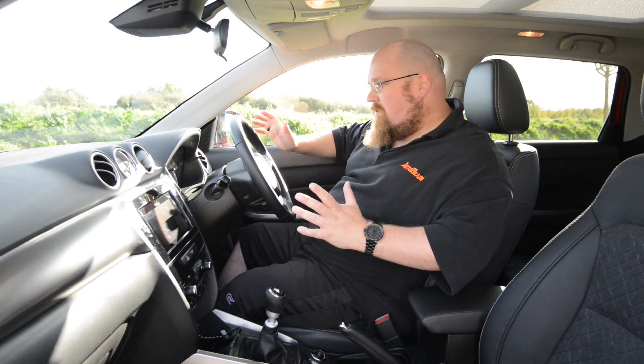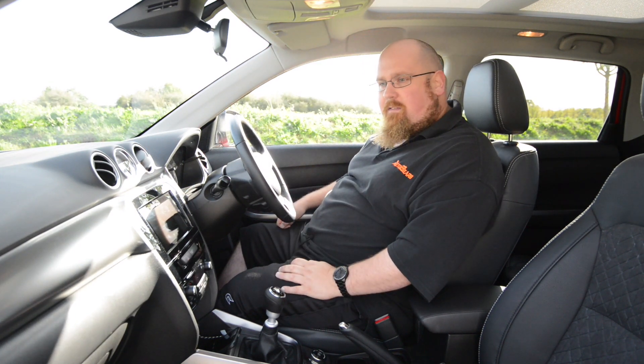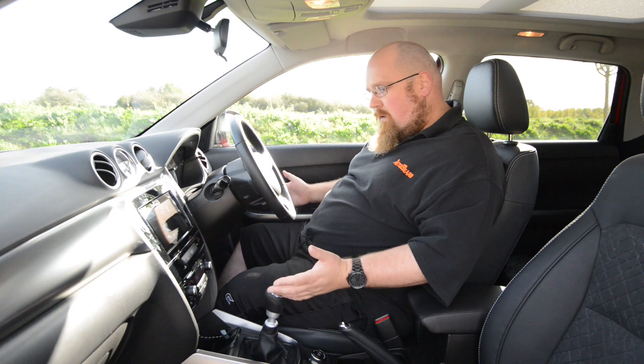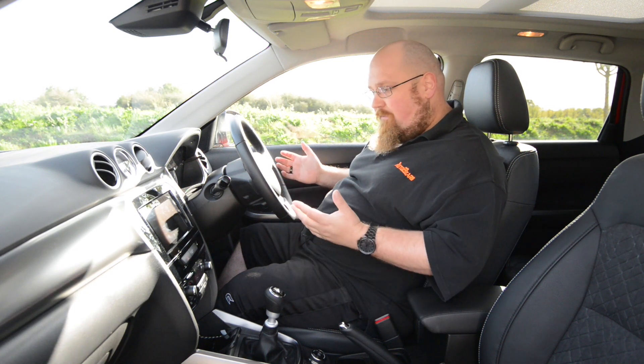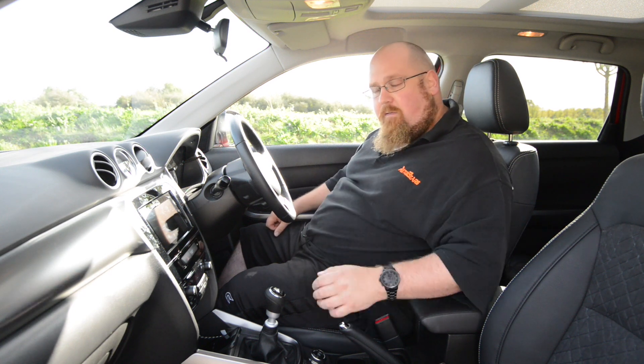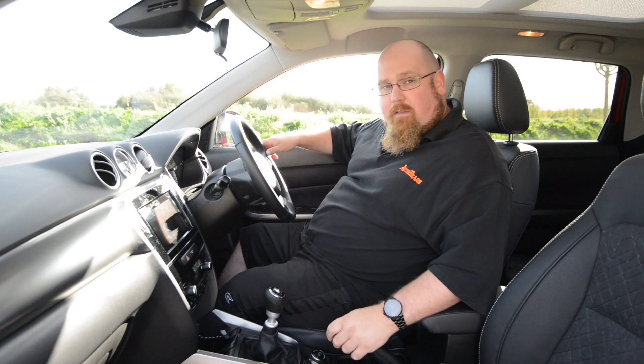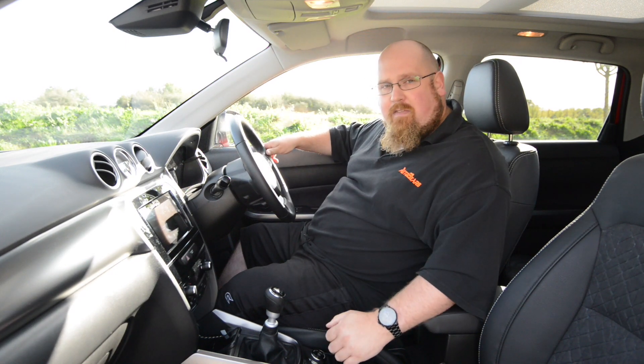All in all I'm actually really liking the simplicity and the no-nonsense feel to the Vitara cabin. Everything is where you would expect it to be and it just feels as though it will stand the test of time, especially if it takes a lot of abuse when you take your Vitara off-road.